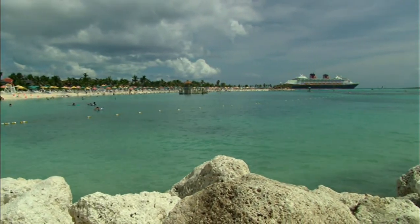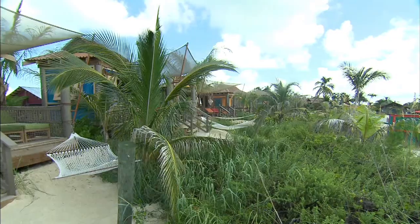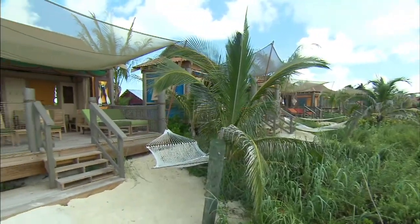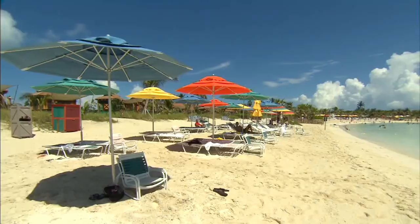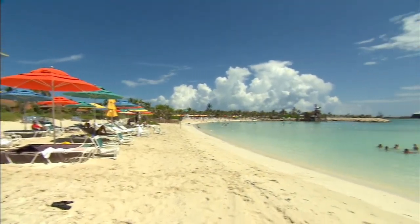For those looking for a bit more luxurious surroundings, there are 20 premium, 325-square-foot private furnished cabanas, complete with mini refrigerator and television, available for rental.